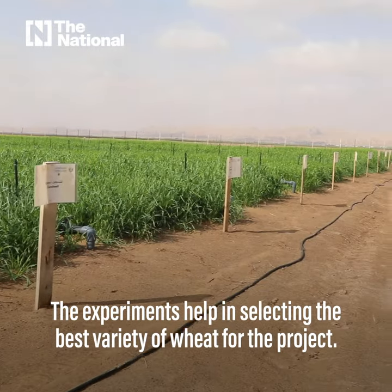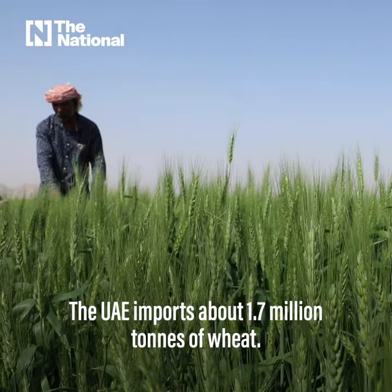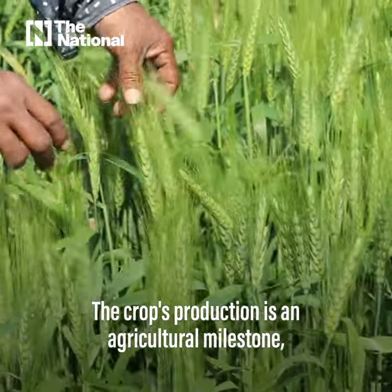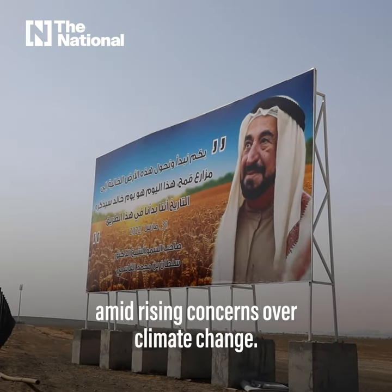The experiments help in selecting the best variety of wheat for the project. The UAE imports about 1.7 million tonnes of wheat. The crop production is an agricultural milestone as the country works on increasing food security amid rising concerns over climate change.